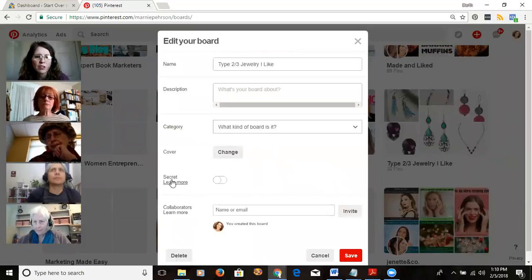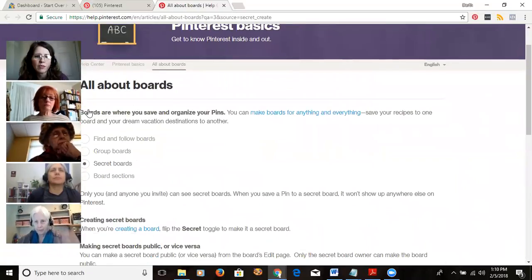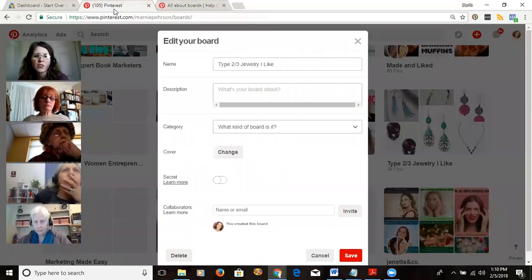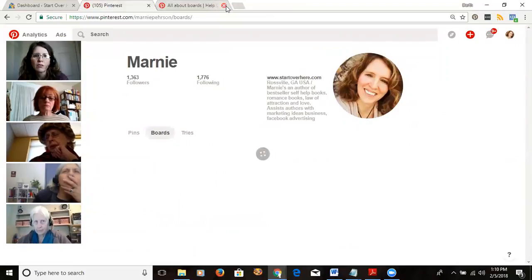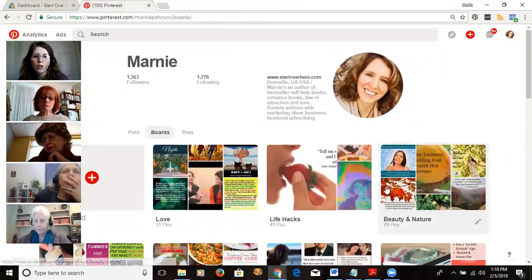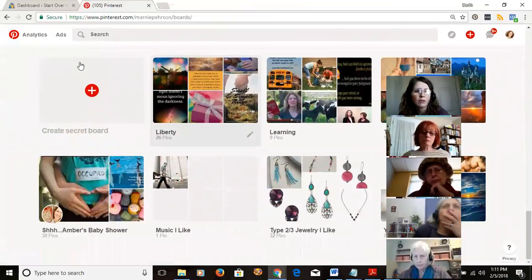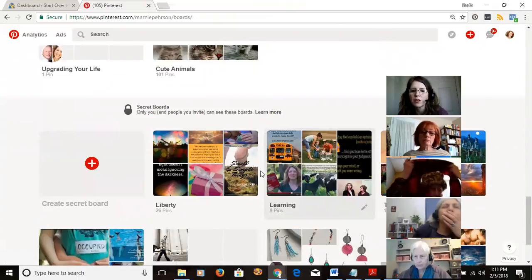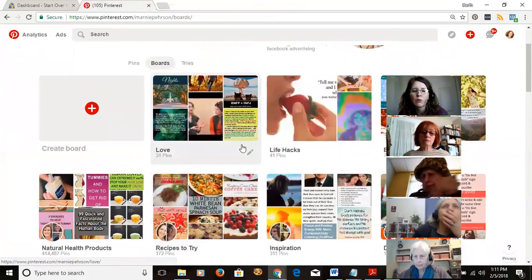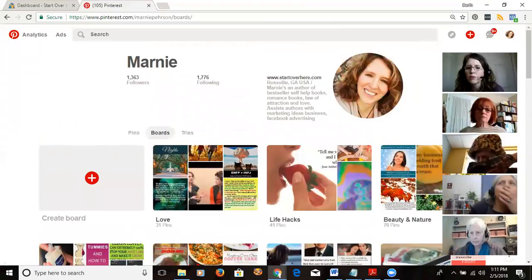See where it says 'Secret — Learn More'? If you toggle that on and save it, the board moves down to the bottom of your profile under 'Secret Boards,' where only you can see it — or you can invite specific people. I took some boards that didn't really fit what I was doing and made them secret so they wouldn't throw my numbers off.